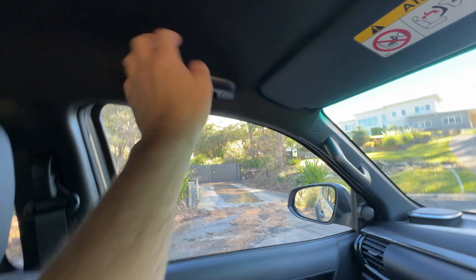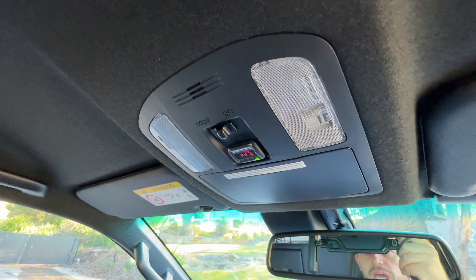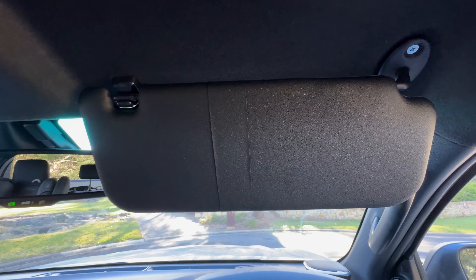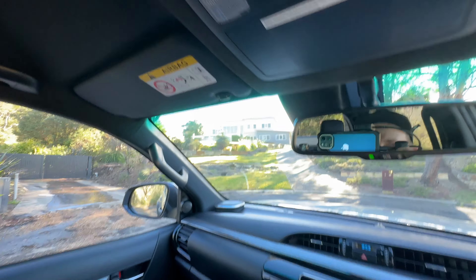Speaking of hard-edged bits, you still get very hard grab handles on the sides, which could be a bit of an issue. Up here you've got an SOS button — this vehicle has connected services, so if you're in an accident and need emergency services on site, you can just press the button and it will call them. There's also a sunglasses holder. No vanity mirrors on the sun visors despite so many others having them — although the passenger side does get one.